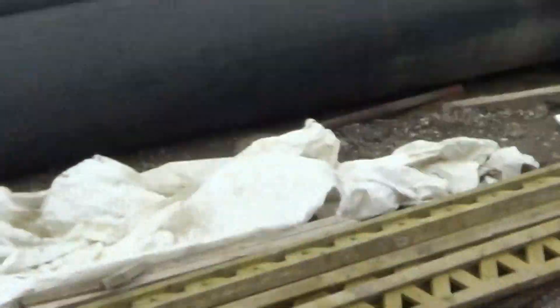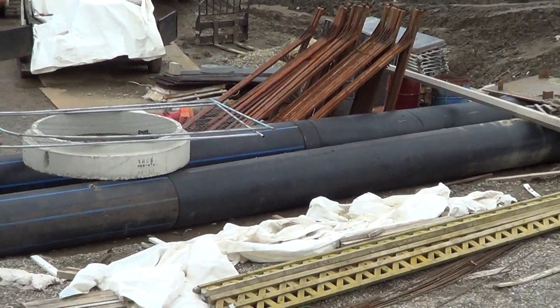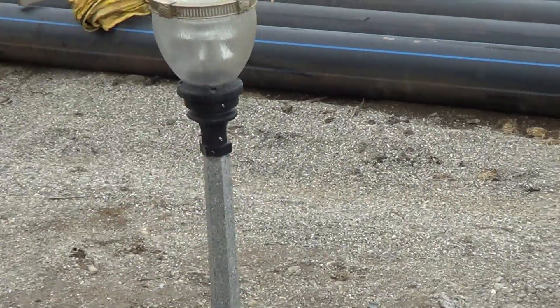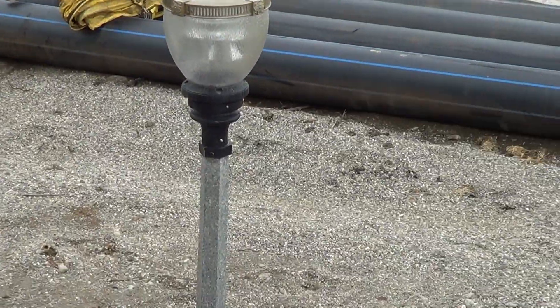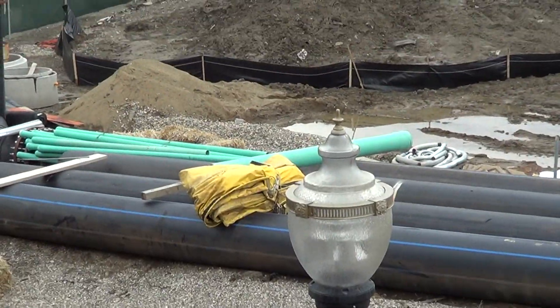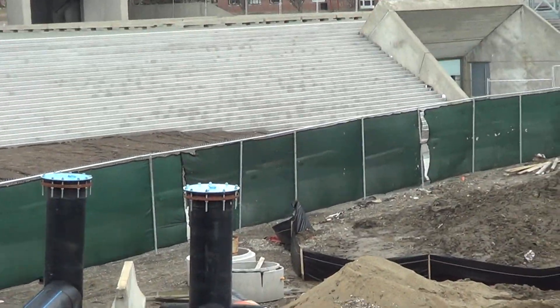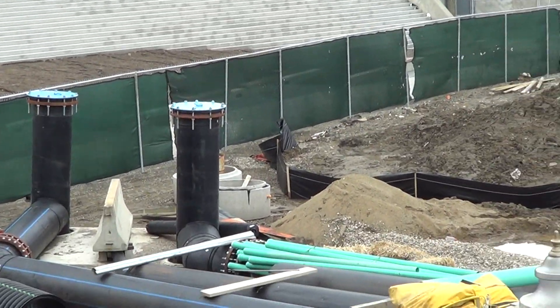Perhaps the biggest change are these pipes. They end right there, going north. That might be the new — I don't know what that does — they're up a little bit above the ground level.